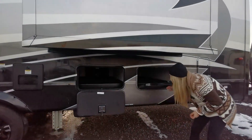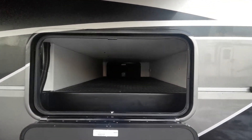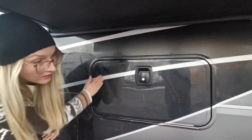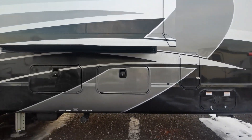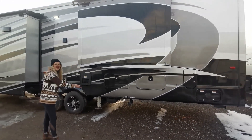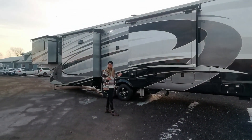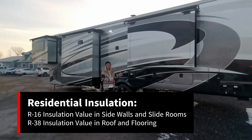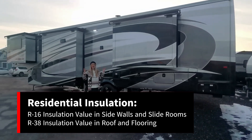We've got storage here and here, all the way past your storage. All these doors are very well insulated with the Slamwack technology. There is a thermal wrap along the roof, along the front, the back, and the floor as well. This whole thing is actually Pink Panther insulation — R38 on your ceiling and your floor, R16 in your side walls.